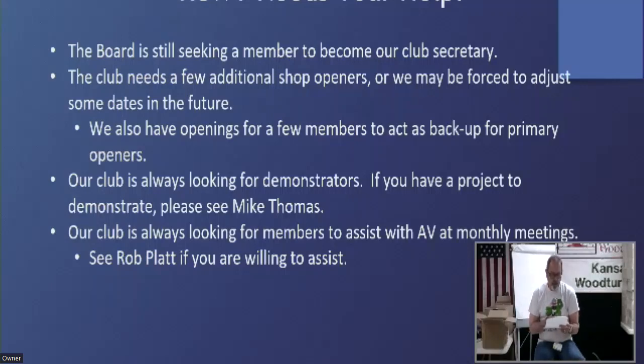We are in need of a few additional shop openers — I've said this for about six months without any new people coming up. If you do use the open shop, please consider being an opener. Wednesday nights and Thursday nights are both available. Anthony and I have been playing tag and covering those nights — Anthony's covering most of the nights — but I pop in on the first Wednesday I committed to.